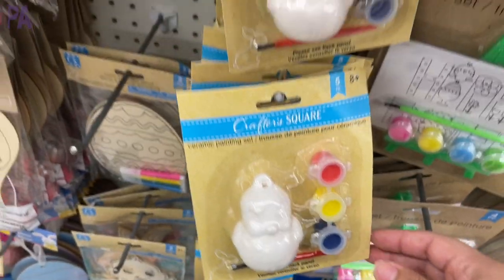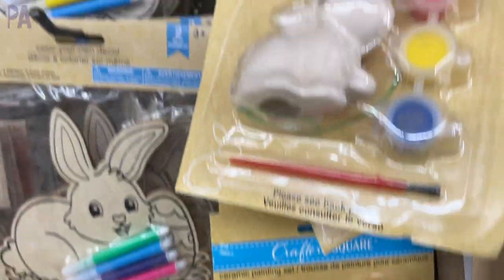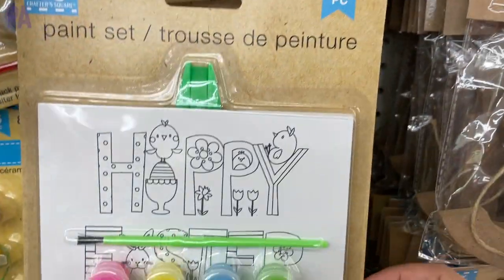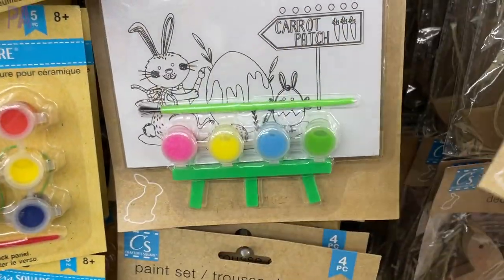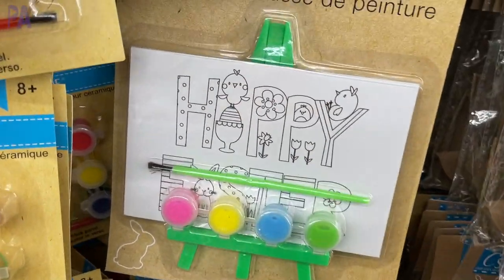Also every year since I've been doing Dollar Tree videos are these little plaster painting kits that come with the paint, and the canvas ones that come with the canvas, paints, and paintbrush. Always, as I say every single video, look behind because there are different styles of these — you want to get the one you like best.